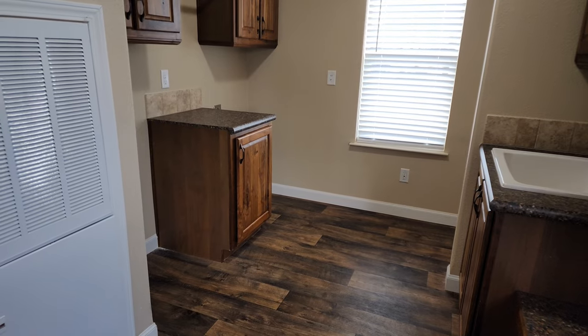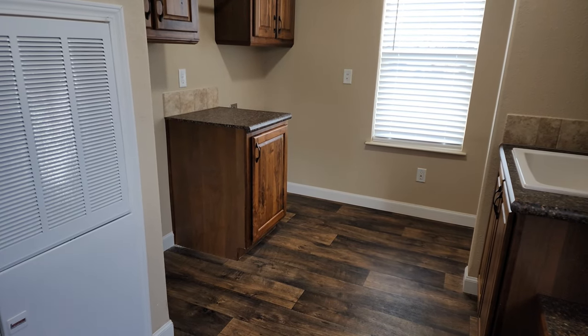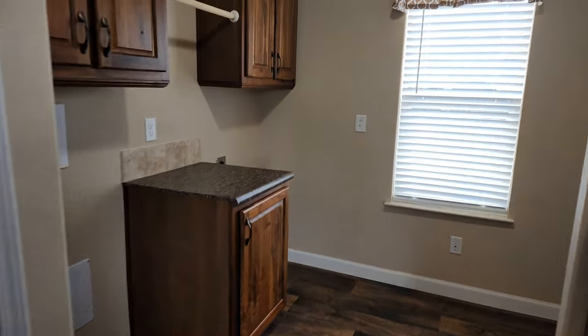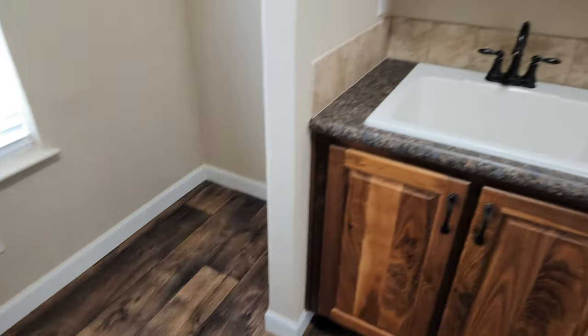There's actually a counter in between the washer and dryer so I can fold clothes. I usually fold clothes on top of my washer while it's shaking!